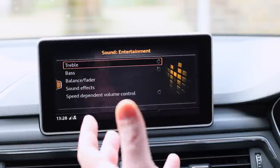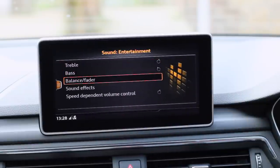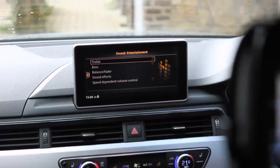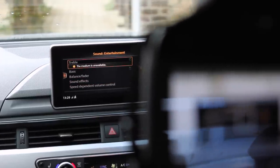Next up is sound — pretty much self-explanatory. If you know what you're doing with treble, bass, faders, and everything else, you can adjust those to your liking and give a bit more treble or bass.